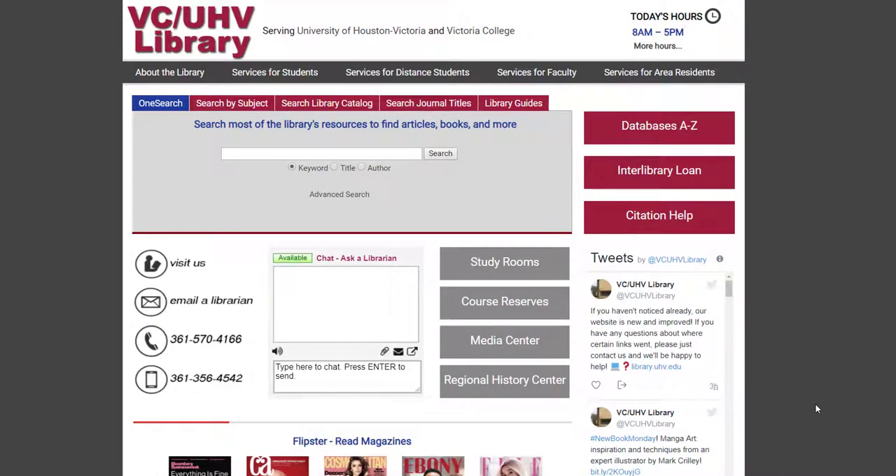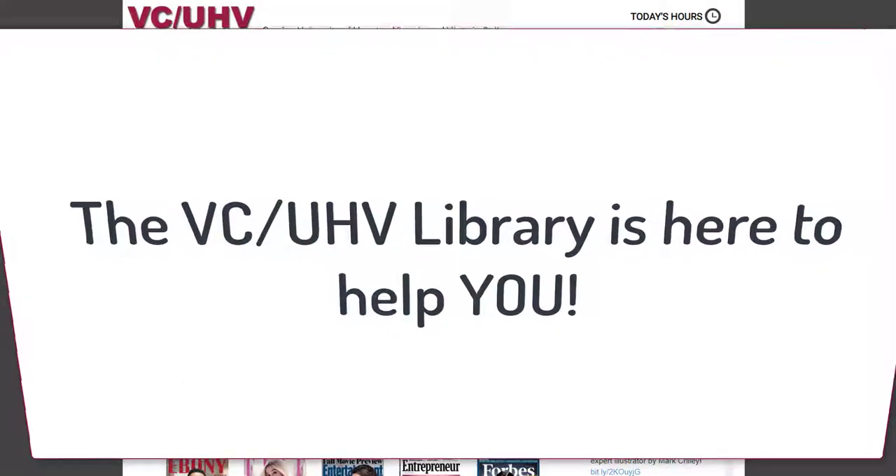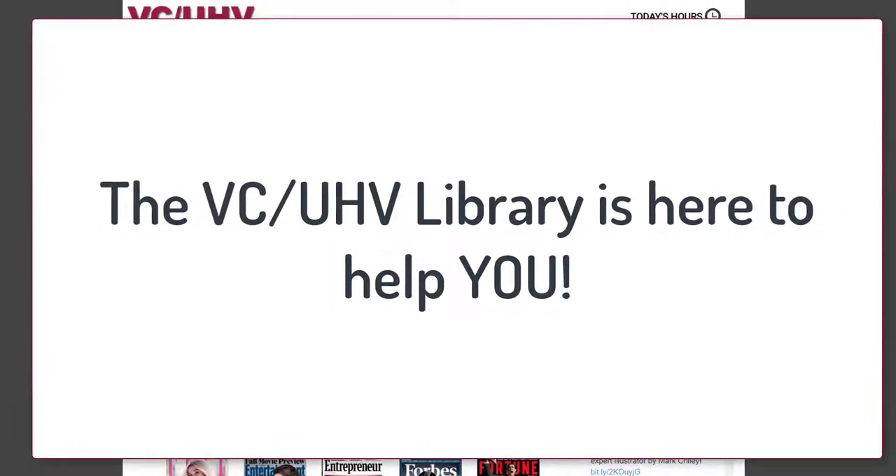And those are just a few things that you can do through the library website. If you want to explore more or have questions, please don't be afraid to ask a librarian for help. Remember that the librarians are here to help you be a successful student.